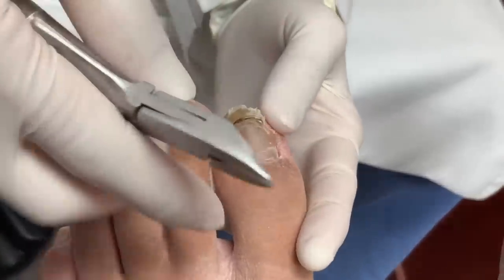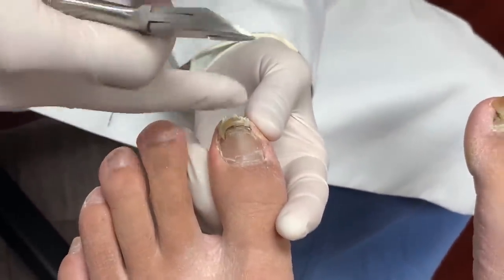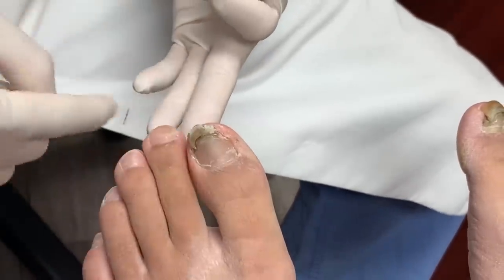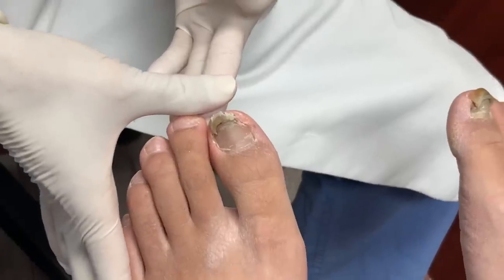I usually tell people when you wear the shoe, it has to have at least a thumb width from the longest toe. The longest toe is the second toe, so you have a thumb width like this and that's where the shoe should end. From the tip of the shoe to the longest toe, you should have a thumb width this way.